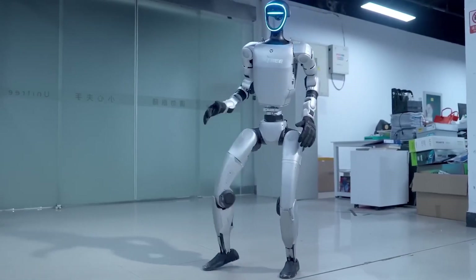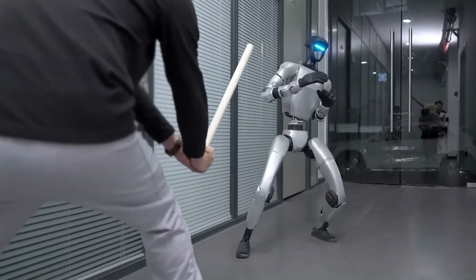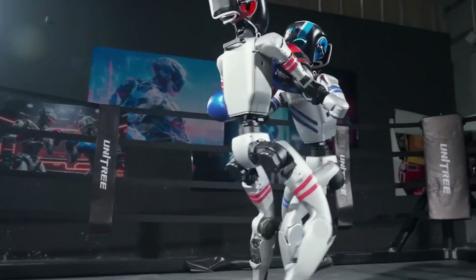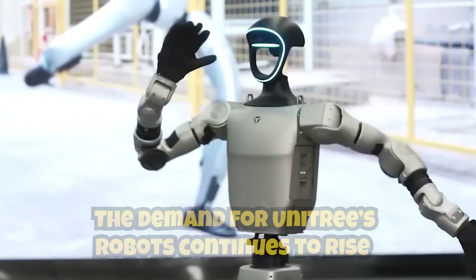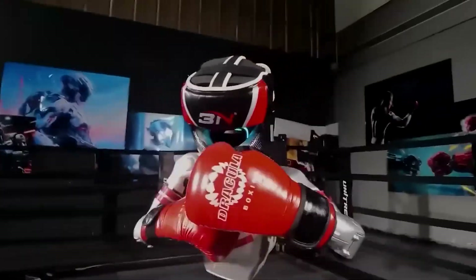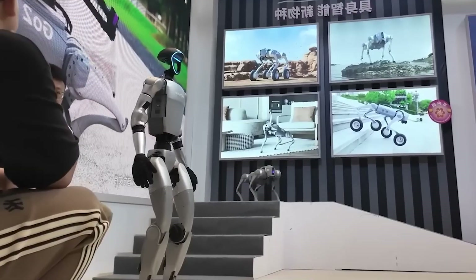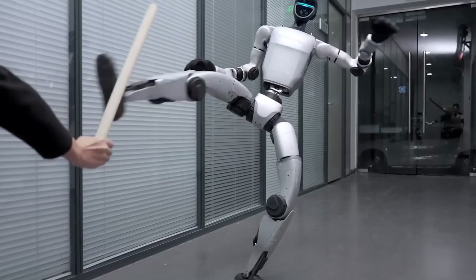No Canton Fair would be complete without Unitree, the emerging leaders in humanoid robotics. Renowned for their impressive performance tricks and training for boxing matches, the company recently opened a new factory in Ningbo spanning more than 10,000 square meters to ramp up robot production. This facility will produce both humanoid robots and robotic dogs. Unitree designs and manufactures key components like motors in-house, while partnering with various suppliers for other parts.